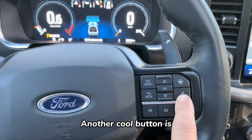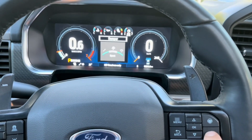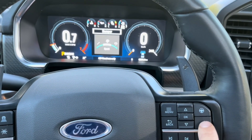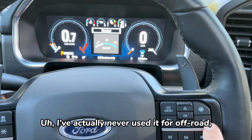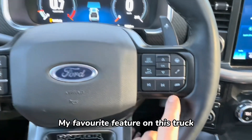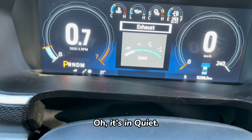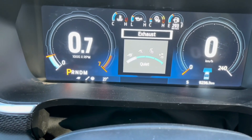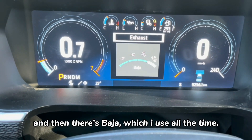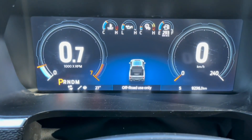Another cool feature is the suspension mode button — it changes from regular to sport to off-road. One of my kids gets carsick, so putting it in sport mode actually helps. My absolute favorite feature on this truck is the exhaust tone button. It has quiet — which nobody uses — normal, sport which is a bit louder, and Baja mode which I use all the time. It's supposed to be off-road use only, but it sounds wicked.